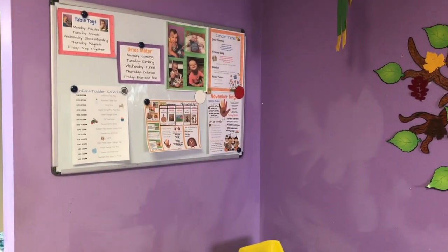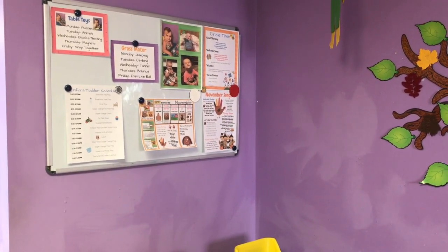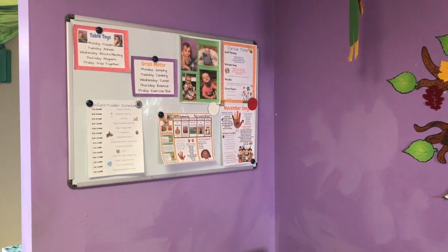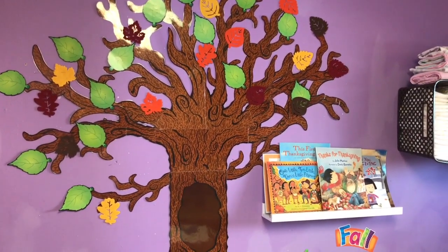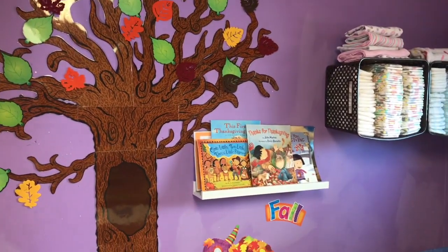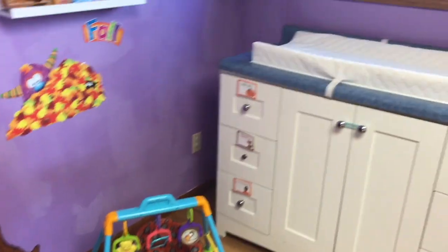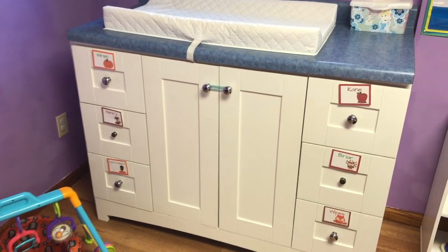I'll go back to the focus board to show what we did this last week at the end of this video. On our tree I just took down some more green leaves and we have our fall leaves up. Next month I'll take all the leaves down and our tree will just be bare for winter. Here's all the paper books. Down here I just have our little Bumbo and my changer. I have our fall name tags here that I'll be switching out to winter ones next month.